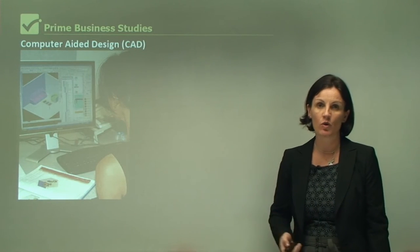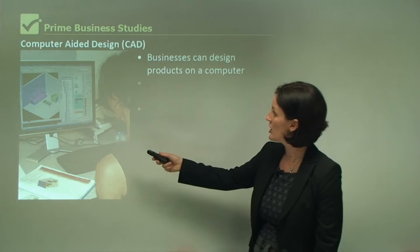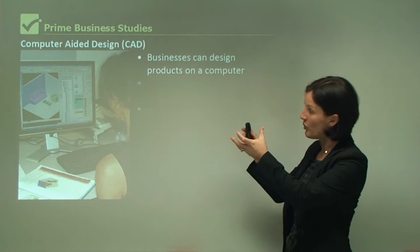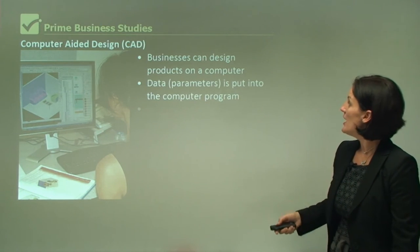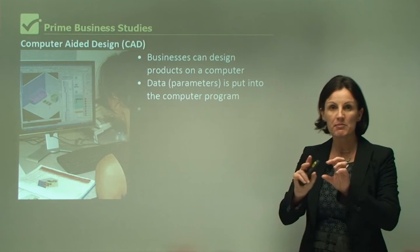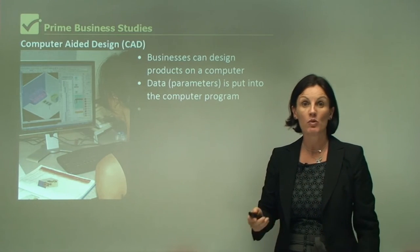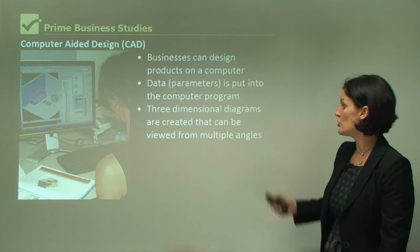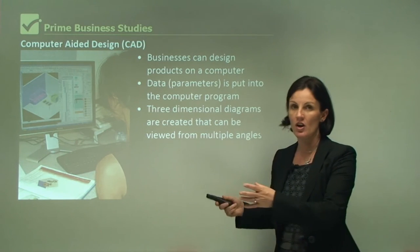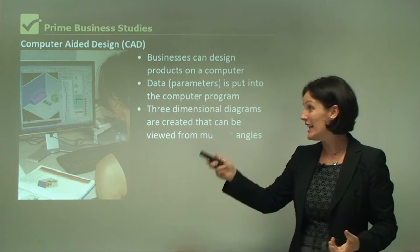Computer-aided design, which we call CAD. Businesses can design products on a computer. We can see a person designing a new product on their computer using a software program. Data is put into the computer program — if I'm designing a new car, I'll put in the measurements of how long, wide, and high I want the car and the computer automatically will produce that for me. Three-dimensional diagrams are created that can be viewed from multiple angles, so I can show a customer the design in 3D format and see what they think, even at the design phase.